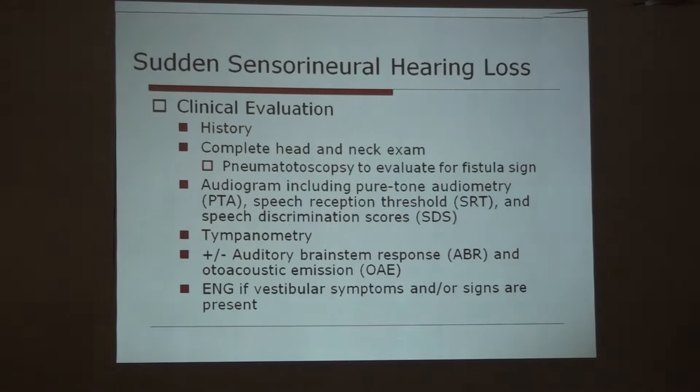When a patient comes with sudden sensorineural hearing loss, we must take a proper history regarding the progression of disease and how long it has been occurring, followed by a complete head and neck examination. Then we increase the pressure of the middle ear and examine to evaluate for fistula sites. If the patient experiences dizziness upon elevation of pressure, it may be due to a ruptured membrane in the inner ear.